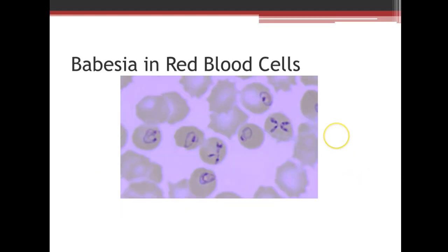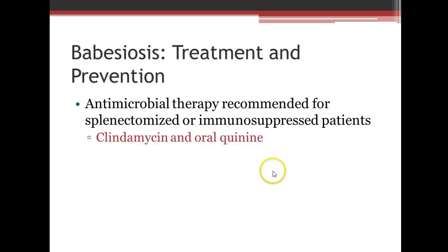Here's what Babesia looks like in a red cell — you can see that cross-type pattern here. Treatment of babesiosis includes antimicrobial therapy. It is recommended for splenectomized or immunosuppressed patients; they use clindamycin or oral quinine. This concludes our section on tick-borne illness.